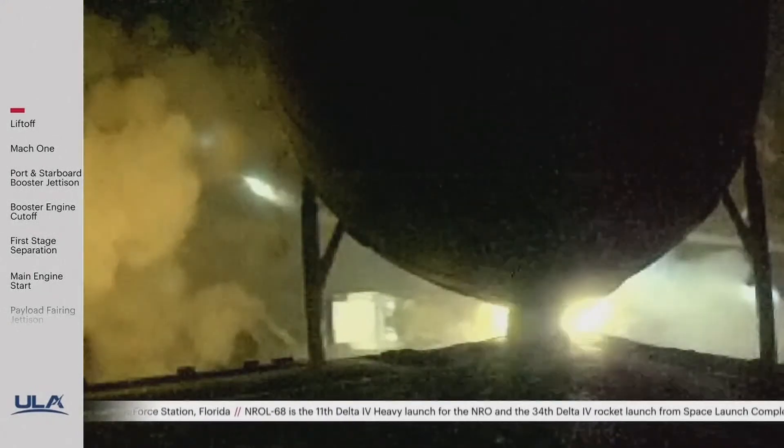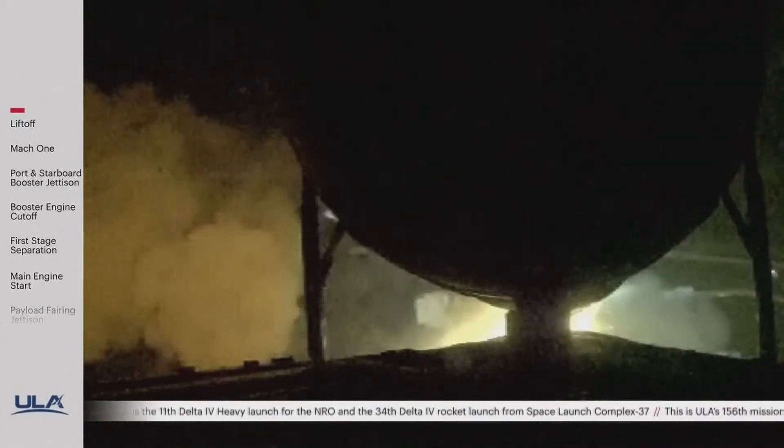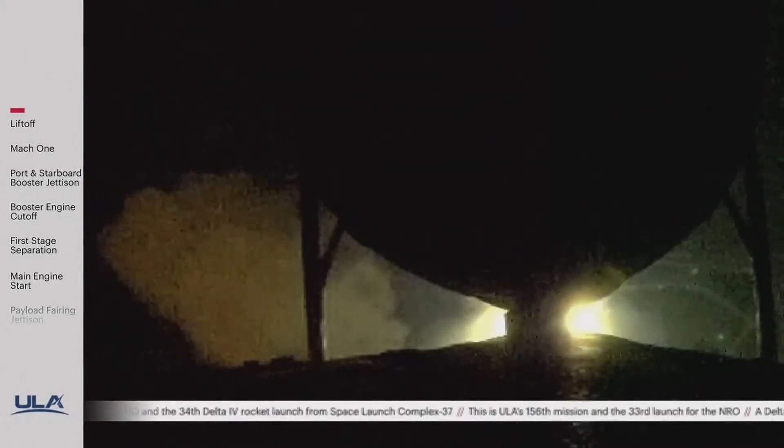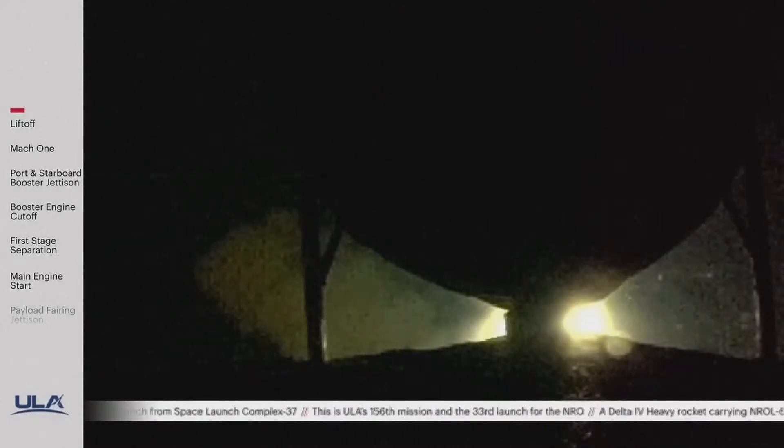Vehicle has now begun the pitch over maneuver. Now 25 seconds into flight, vehicle performance looks nominal.